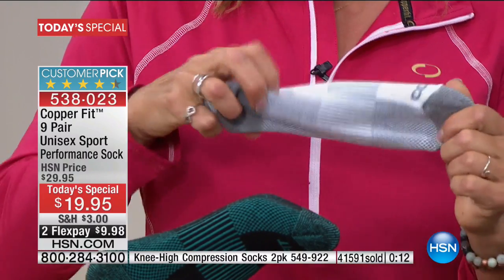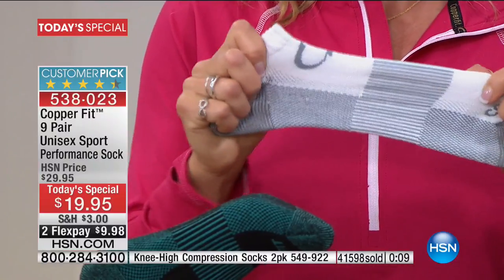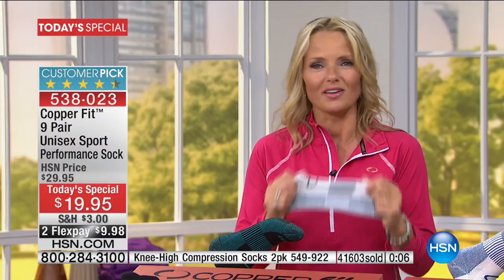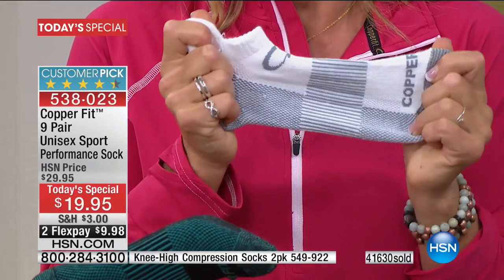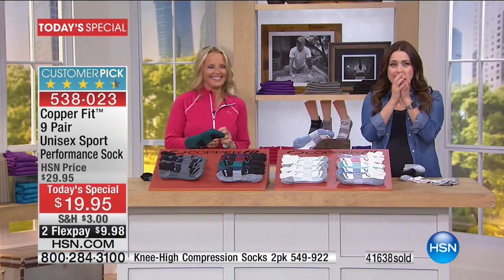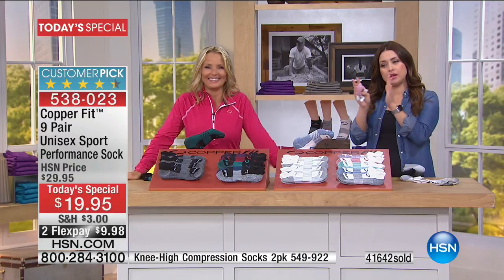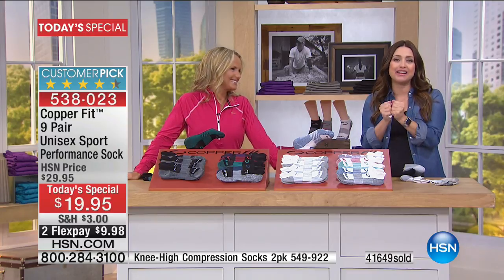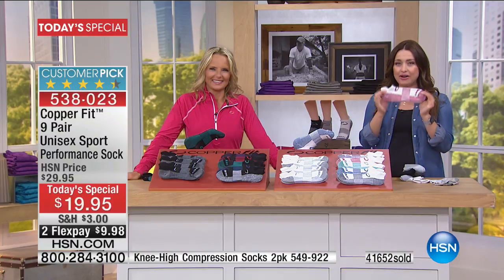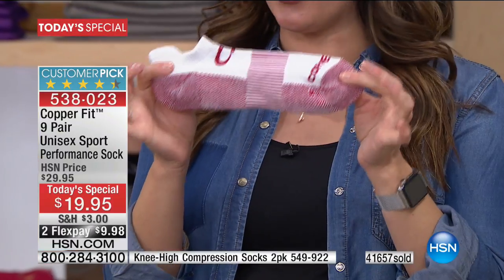You're never going to want another pair of socks in your drawer, so get rid of all those old ones. They're not serving you — keeping your feet wet, sweaty, smelly, and blistered. Instead, get breathable, moisture-wicking, odor-free socks that feel like a marshmallow. You'll prefer wearing your Copper Fit socks around the house over being barefoot — they make your shoes more comfortable and are absolutely amazing. In our final few moments, we're approaching 42,000 sold today.